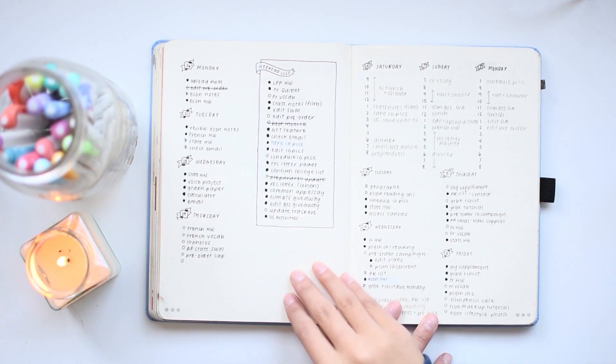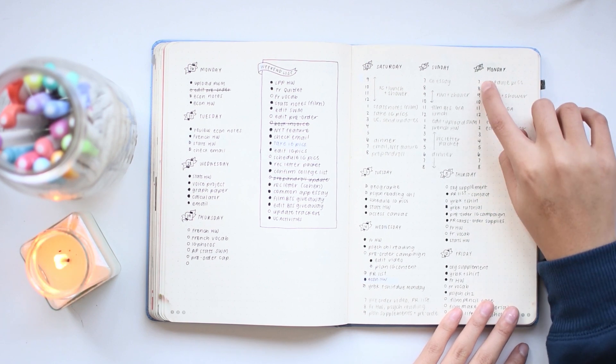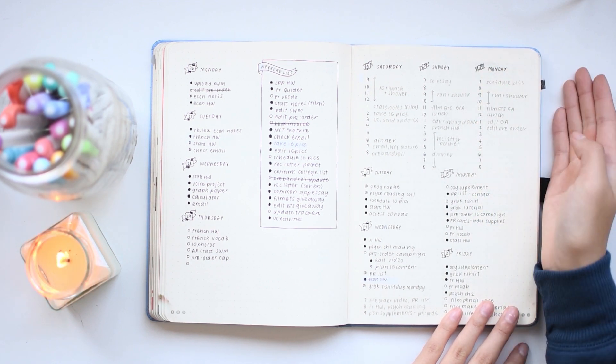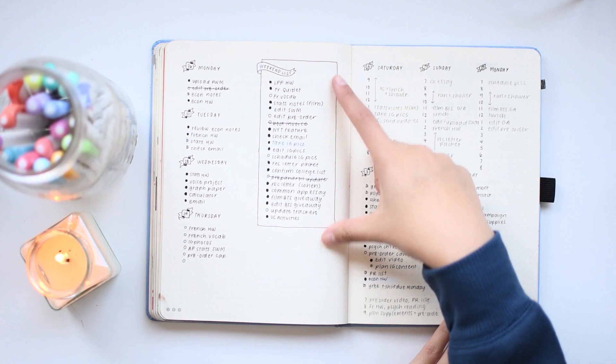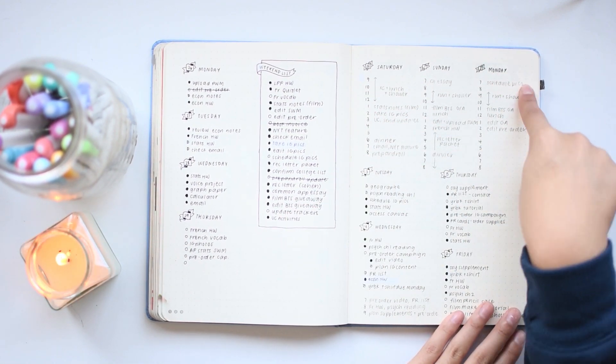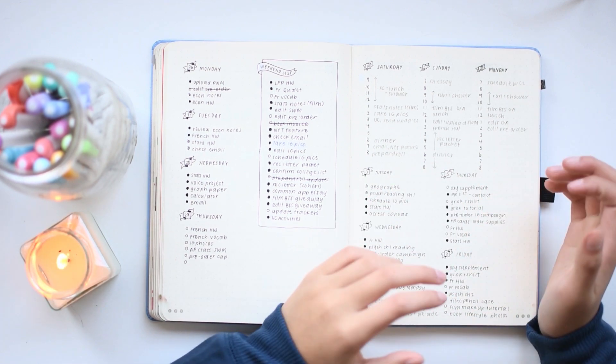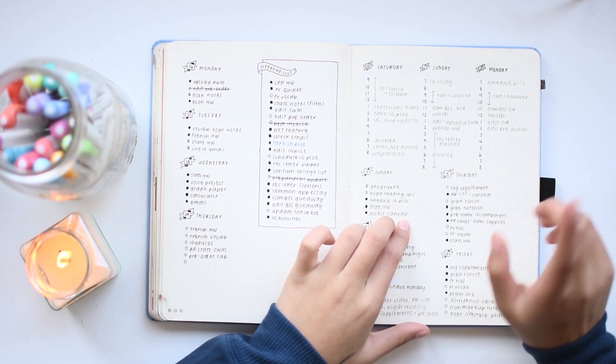These numbers signify each hour of each day — so 7 is from 7 o'clock to 8 o'clock. For each task, I estimate how long it'll take, then I directly copy it into a time block. If you'd like to know more about scheduling your time as a productivity method, I will link a video about that in the cards and description.